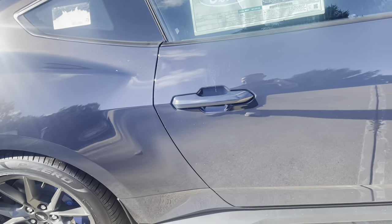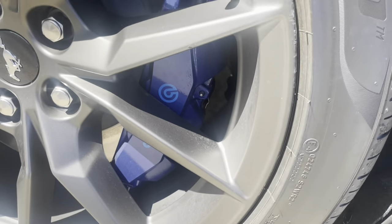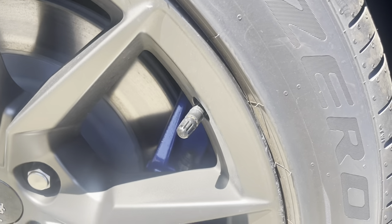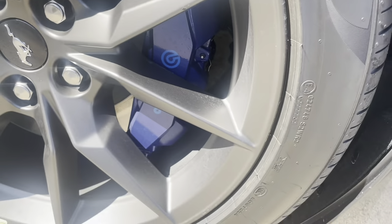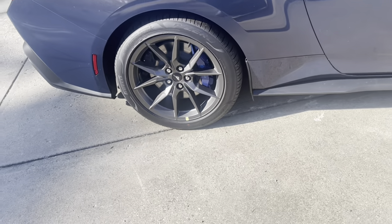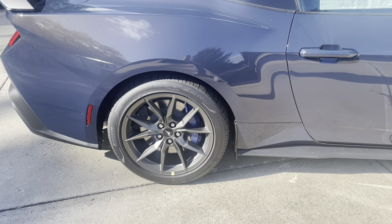We did the Dark Horse Appearance Package — another $1,500 — which gives you the black painted roof, blue calipers with the blue logo, hood stripe, gloss black with tarnished accent, wireless charger, and 10-speed automatic transmission. Looking at these brakes — big Brembo on the back. It's going to be interesting to see if a 17-inch wheel clears, because this is a 19-inch wheel. Honestly, looking at it, I think we're going to need GT500 wheels to clear this thing.